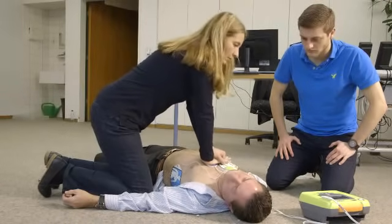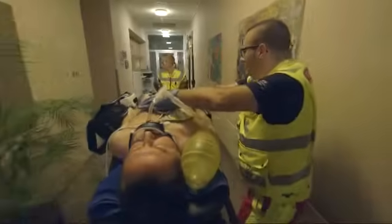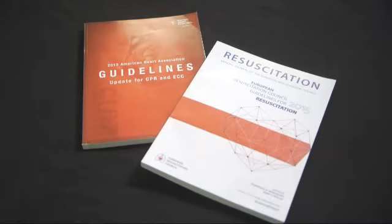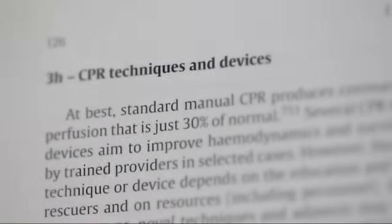Administering high-quality manual CPR while transporting patients to the hospital is not only nearly impossible, it can also put rescuers in danger. The 2015 AHA and ERC guidelines state the critical importance of limiting interruptions during CPR.